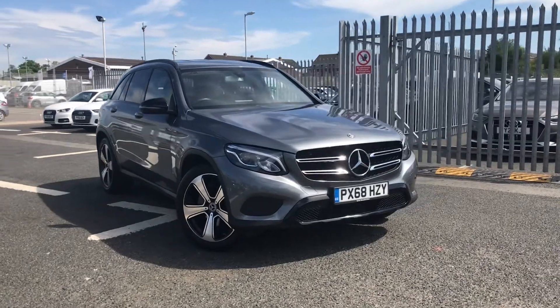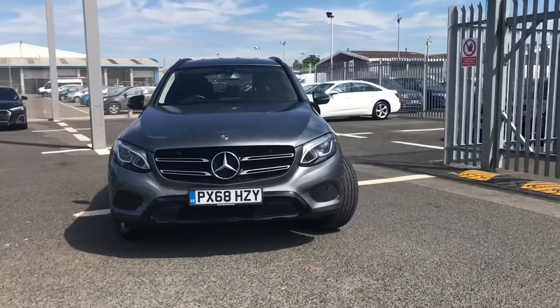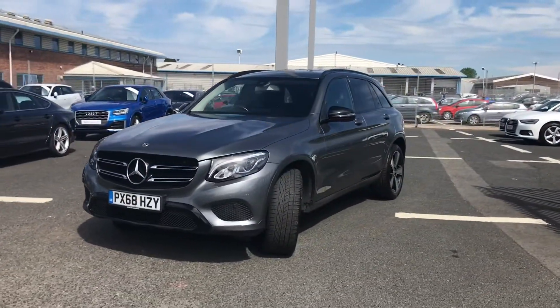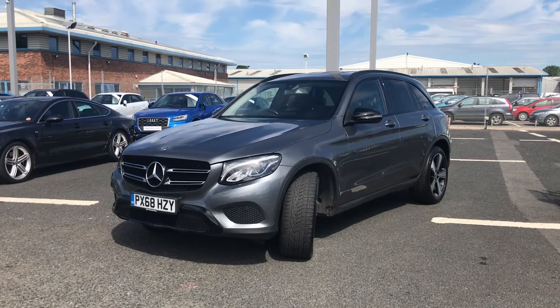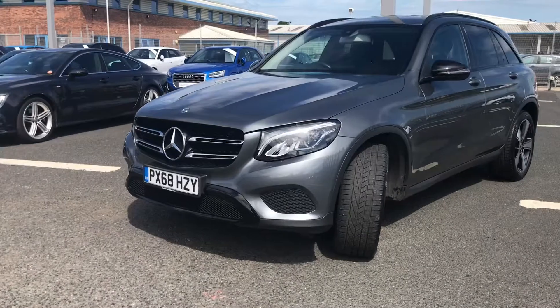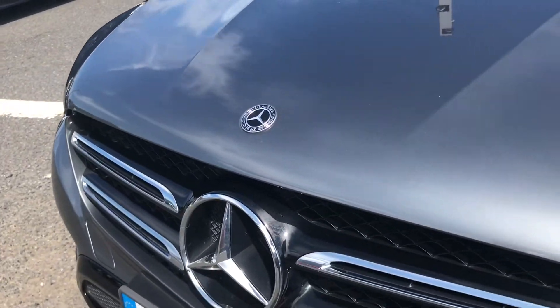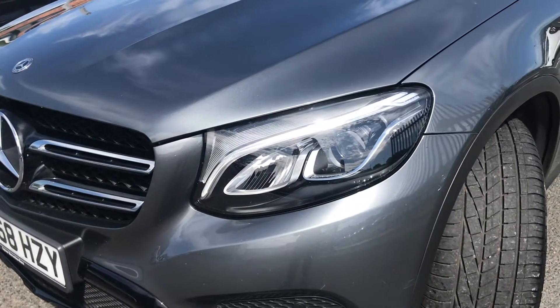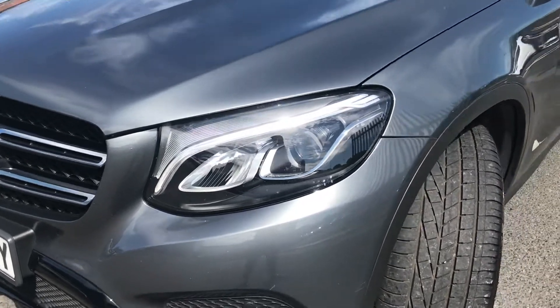Hi and welcome to Carlyle Audi. My name's Taylor and today I'm going to be walking you around this used Mercedes-Benz GLC class that we have in stock. It does come finished in this lovely grey paint finish and does come fitted with some fantastic features. On the front you can see you have all of your Mercedes badging, and it comes fitted with the front LED high performance headlights which use top of the range technology to ensure maximum visibility when out on the road.